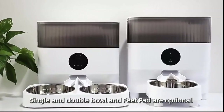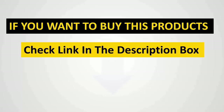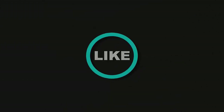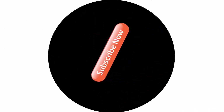Do you have an automatic pet feeder? Share your experiences and recommendations in the comments below, and don't forget to like and subscribe for more pet tech reviews and tips. Hope this helps you guys — bye for now!